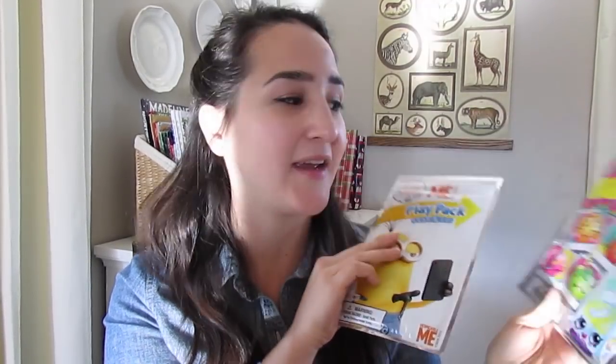At Target, I picked up two of these play packs. I love to have these in my purse for if we're at a restaurant or somewhere where she needs to sit and be quiet — these are perfect to pull out. They have crayons and stickers, so I got Despicable Me and Shopkins. She knows nothing about Shopkins, but I figured she would have fun playing with that.